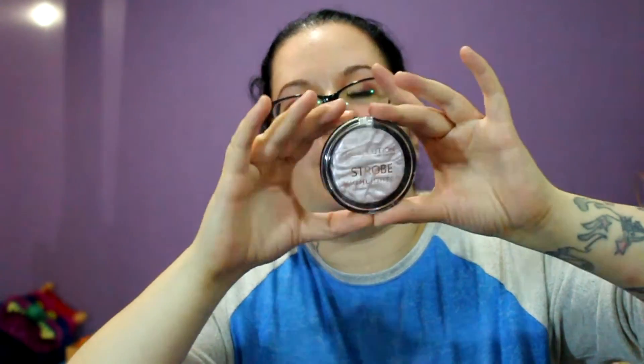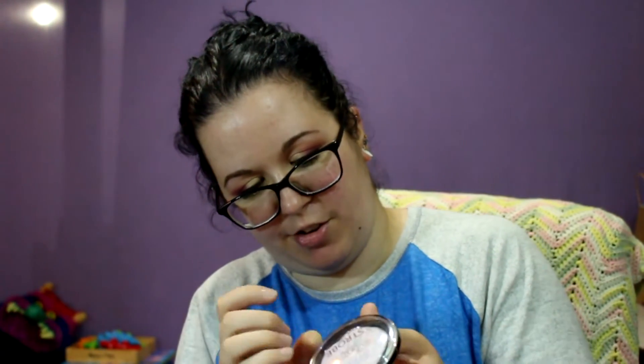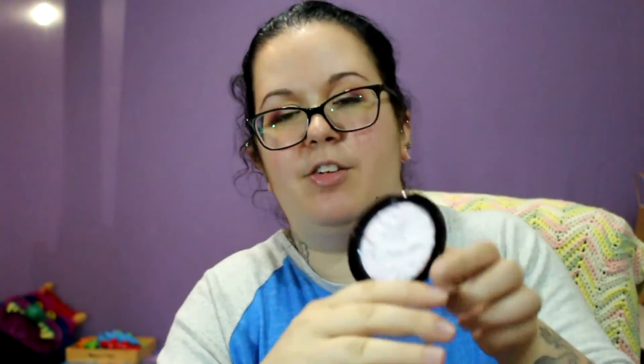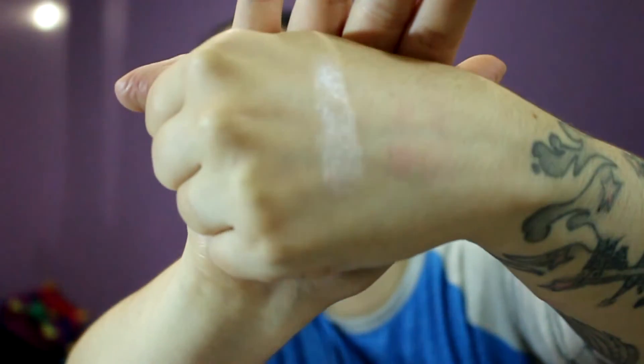She got me a Revolution Strobe Highlighter in Lunar — I'm so excited to swatch this. I saw these online and went to look for them at Ulta but my Ulta didn't have them yet — my Ulta seems to be very slow when new stuff comes out. This is almost like a lavender-ish color, super pretty. Oh, it's super smooth! Oh, look at that gorgeous sparkle — it's super sparkly.